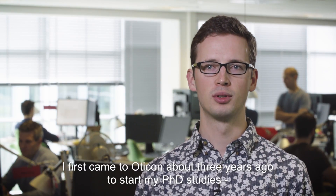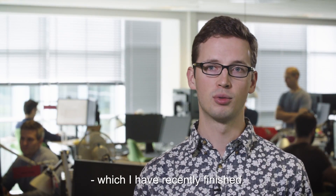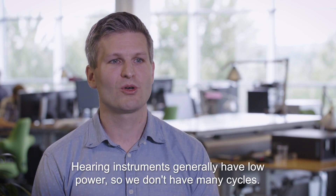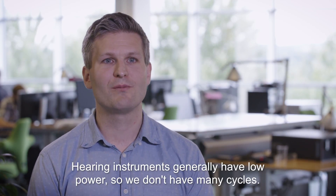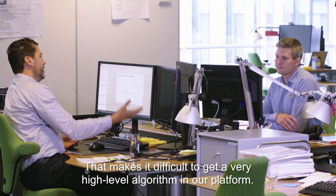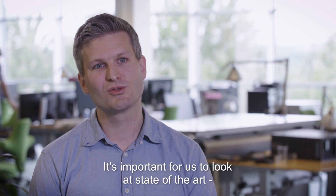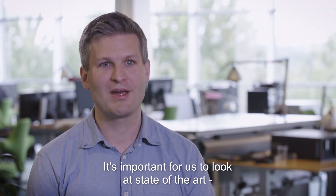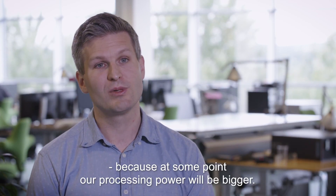I first came to Oticon about three years ago to start my PhD study, which I have recently finished. When we work with hearing instruments, they generally have low processing power, so we don't have many cycles — that makes it difficult to run very high-level algorithms on our platform. It's very important for us to always look at the state of the art, because at some point our processing power will be bigger.